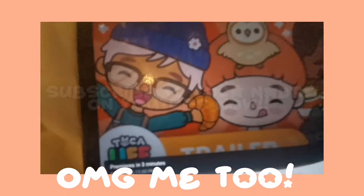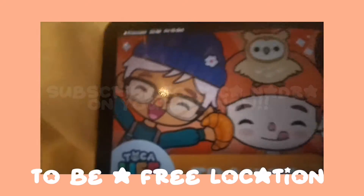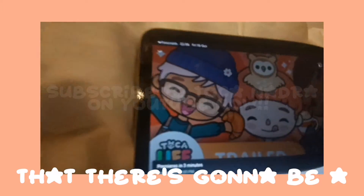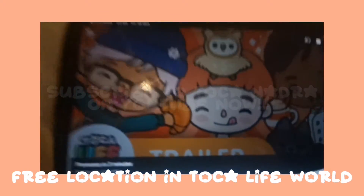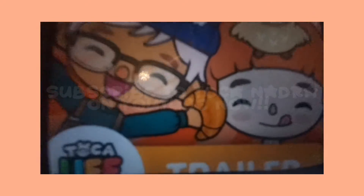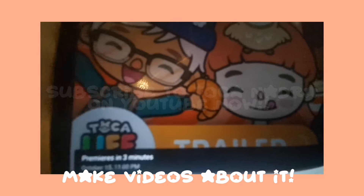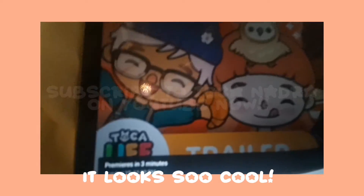Oh my god, me too, because this is going to be a free location. I still cannot believe that there's going to be a new free location in Tok Life World, and it's a bakery, and I'm just so excited to make videos about it. Me too. It looks so cool.